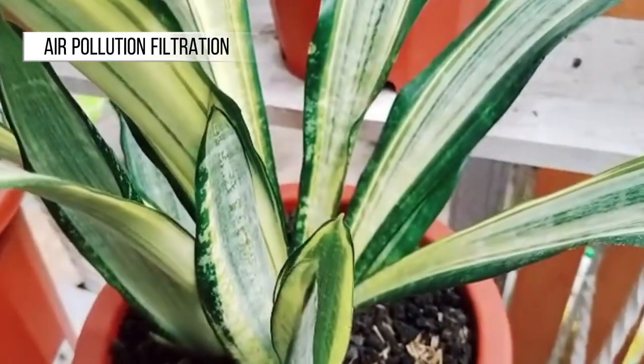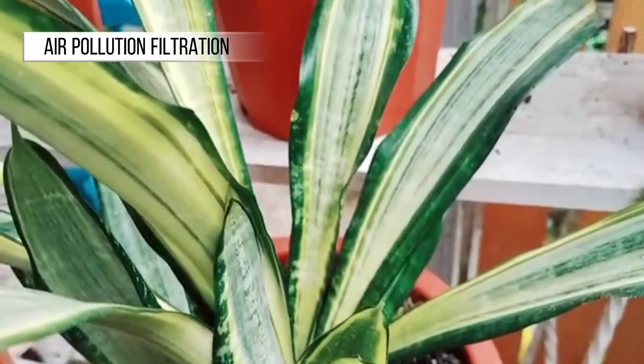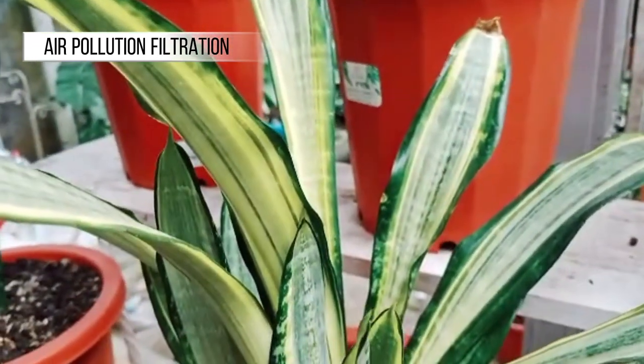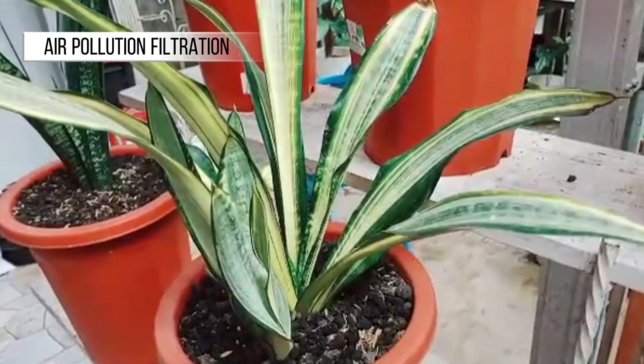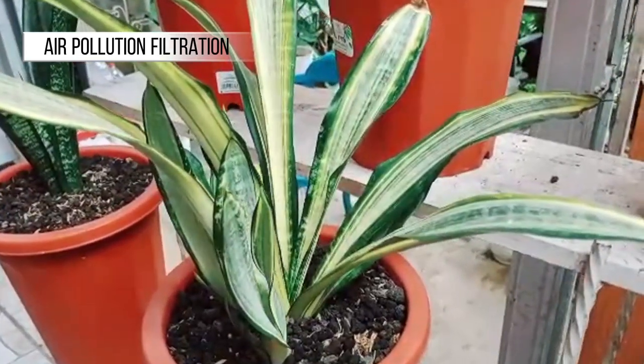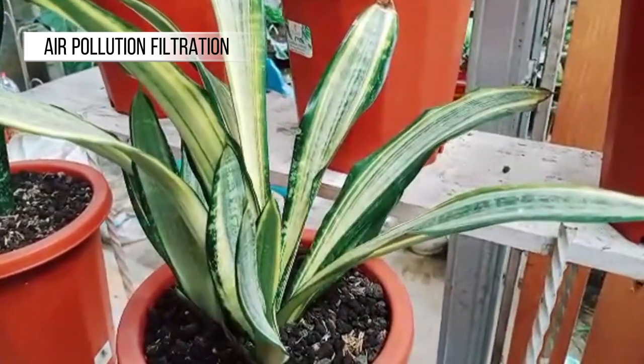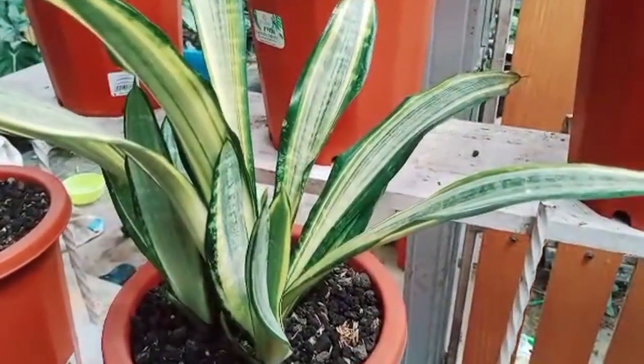Air Pollution Filtration: One of the primary advantages of Sansevieria is its capability to eliminate air pollutants. This includes harmful chemicals like formaldehyde, benzene, and trichloroethylene. These pollutants can originate from building materials, furniture, and household appliances.